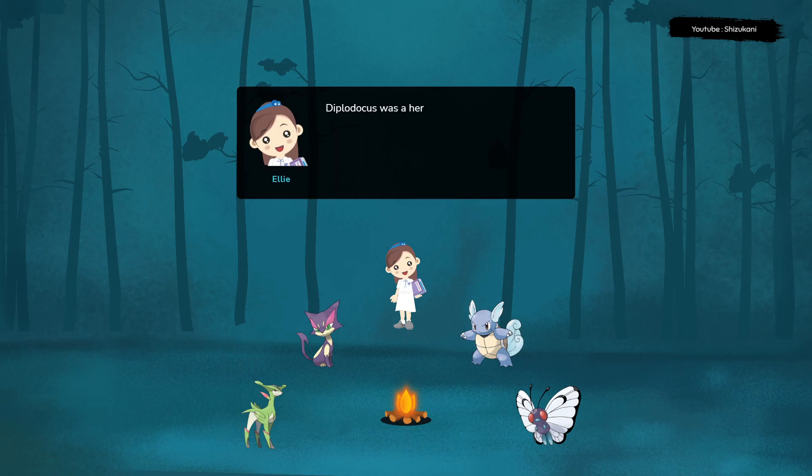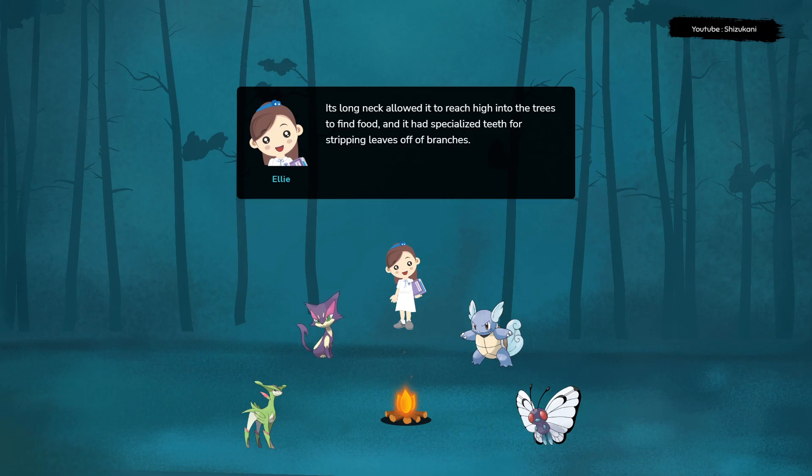Diplodocus was a herbivore, feeding on leaves and other vegetation. Its long neck allowed it to reach high into the trees to find food, and it had specialized teeth for stripping leaves off of branches.